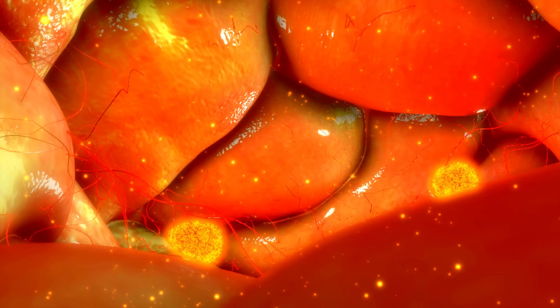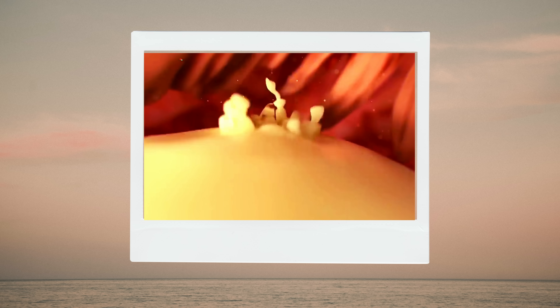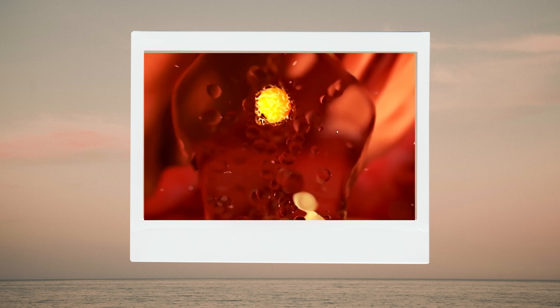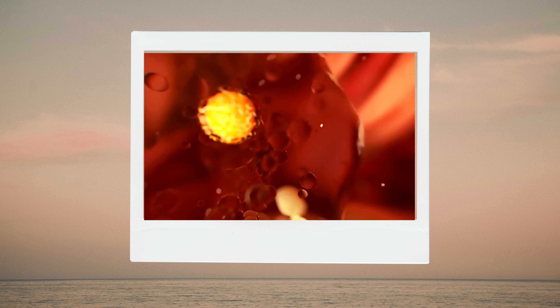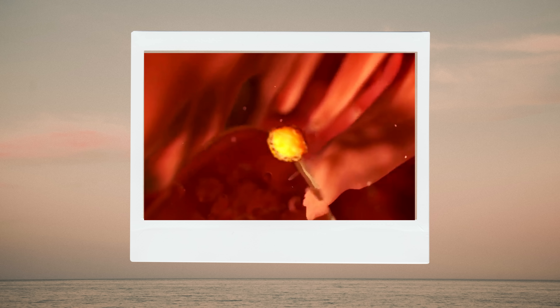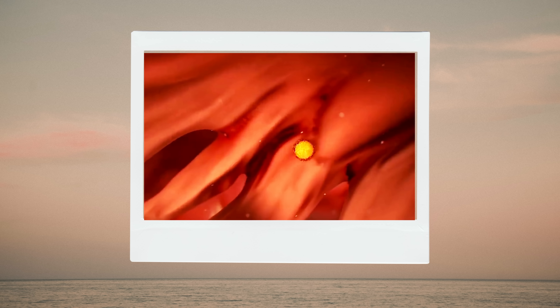Each month, up to 20 eggs begin to grow in the woman's ovary under hormonal influence. One of these eggs matures and is released 14 days before the next period, through a process called ovulation. Finger-like projections pick up the egg into the fallopian tube. The egg is pushed by tiny hair-like structures to the widest area of the fallopian tube called the ampulla, where it awaits the arrival of sperm.